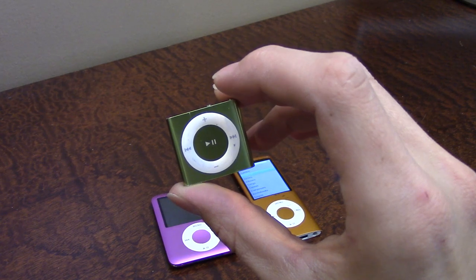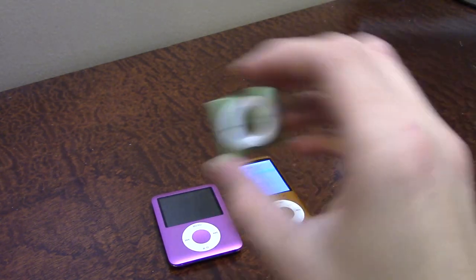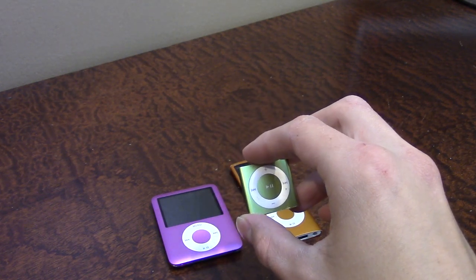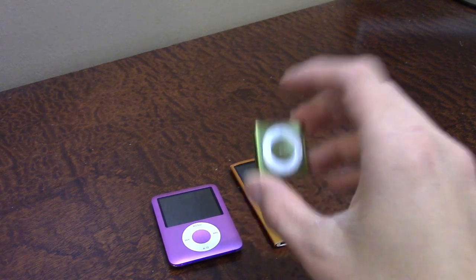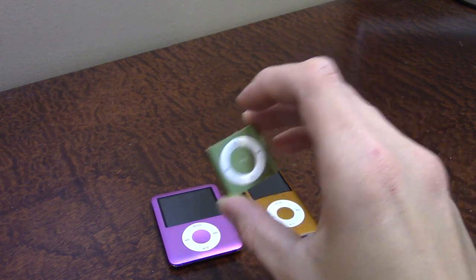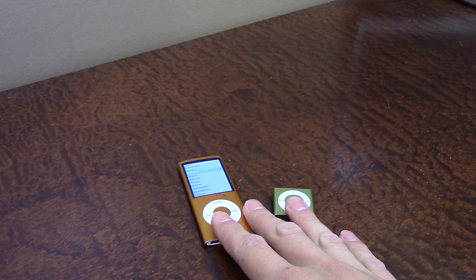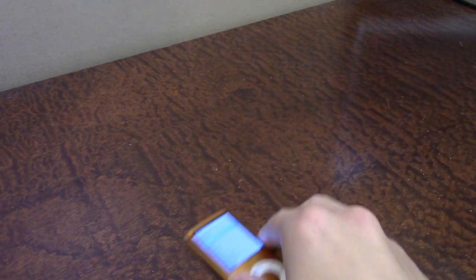As for the iPod Shuffle, I think they made up to four or five generations. The iPod Shuffle third gen was the one that didn't have any actual buttons on it, so this one I think was the fourth gen. So yeah — two pretty cool iPods. I got this one for five bucks and this one for three bucks, which is pretty awesome.